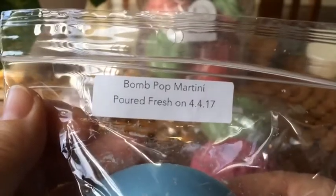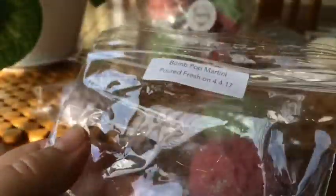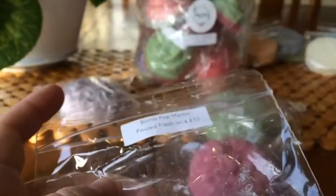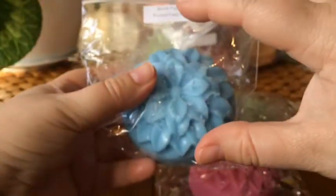This next one I've heard about before — it sounds really awesome and I haven't tried it before. Bomb Hop Martini is Blue Raspberry Cherry Slushie with Lemon Lime Fizz. Am I getting fizz? Maybe a little fizz. It is very cherry. I'm not sure if I like that — I'm glad I just got a small amount to try it.